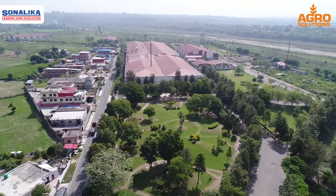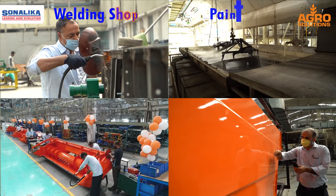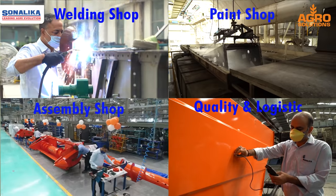Our plant is established in Himachal Pradesh in about 29 acres. The facilities include a weld shop, paint shop, assembly shop, and quality and logistics are also available.